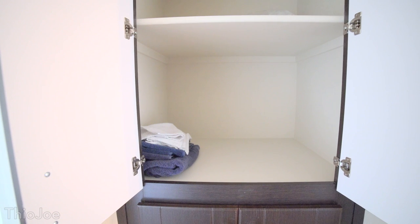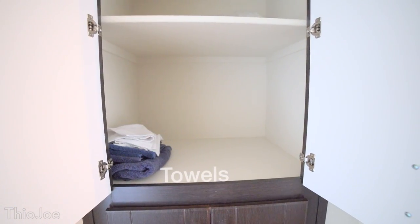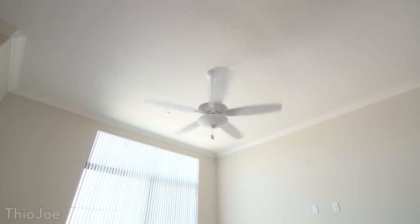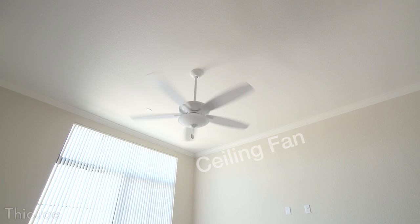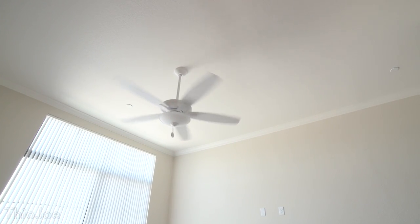Next we have this cabinet which is completely empty except for a couple towels, but I thought I would show you guys because it would be really useful in the future for some storage solutions. Next we have this ceiling fan, which I've found to be especially useful at spinning around and blowing air around the apartment, which helps me keep cool and not have to use so much air conditioning.